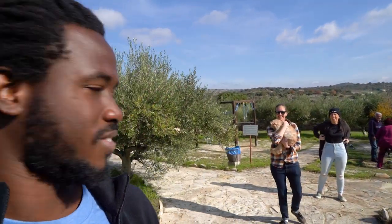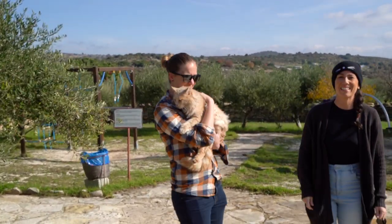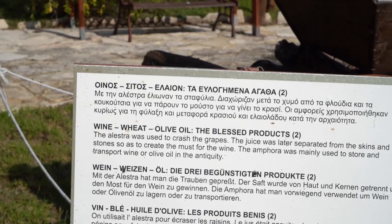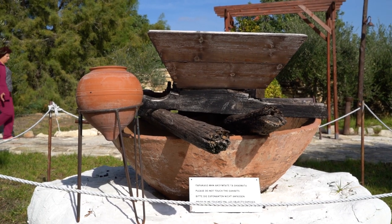Things escalated quickly — we've named this cat Merlin because he looks like a wizard. The exhibit also shows how millstones were used to crush the grapes, and the juice was later separated from the skins.